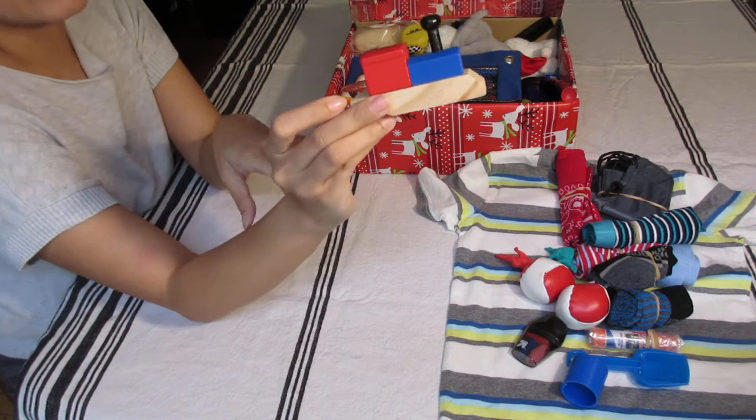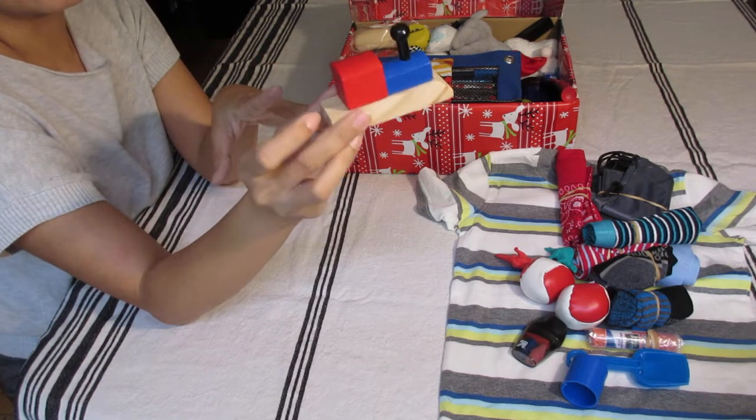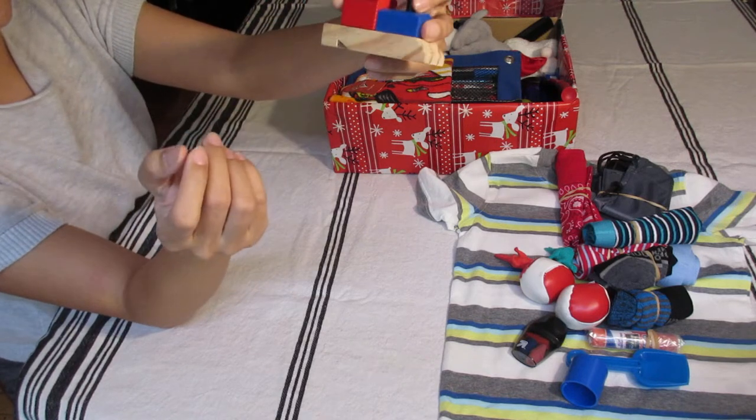A train whistle from Oriental Trading Company. I got it during a sale earlier this year, plus it had free shipping. I love the colors of this train whistle.